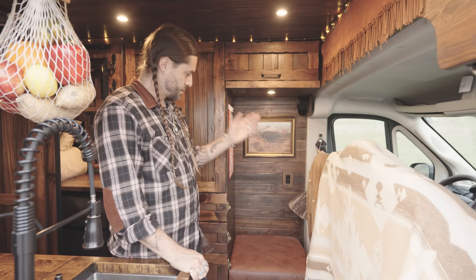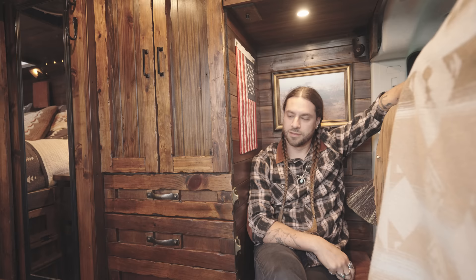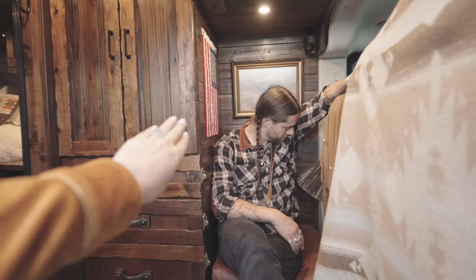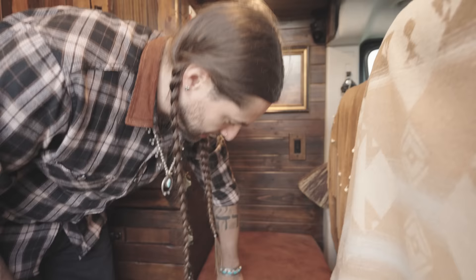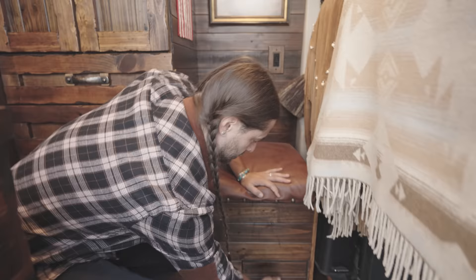All of the lights in the van are on dimmer switches, including under the kitchen cabinets. Behind the driver's seat we've got a little guest seat with our buffalo painting and American flag — it's a comfy seat with a little cubby hole underneath that currently holds all of our dog Ranger's blankets, toys, and treats. Pull out the drawer below and there are food and water bowls for your traveling companions.